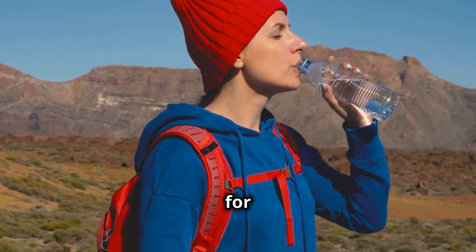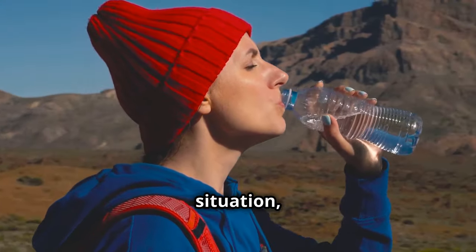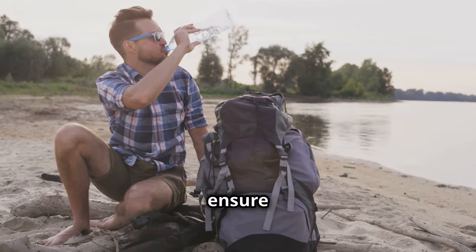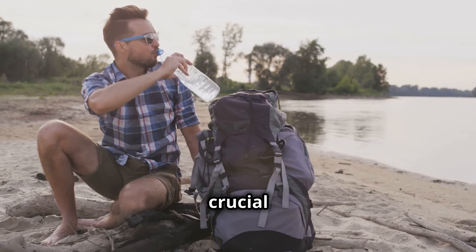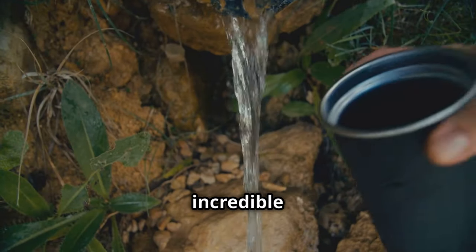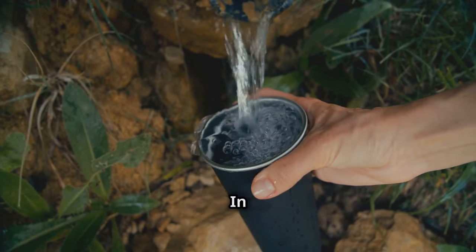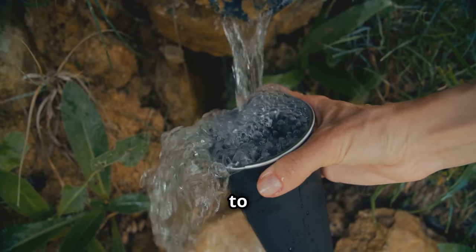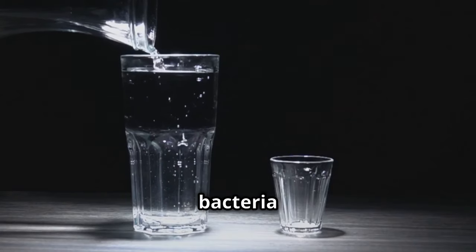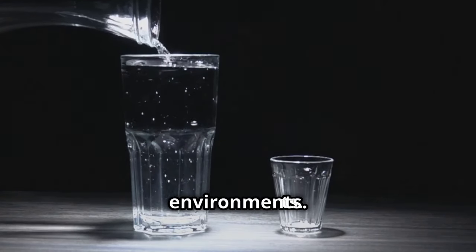Lightweight water pouches are perfect for on-the-go hydration — tuck them in your pack, your car, anywhere. In a prepper situation, access to clean drinking water can be scarce, and these pouches ensure you have a reliable source of hydration, crucial for maintaining energy and focus. Water purification straws are incredible for on-the-spot purification — drink straight from the source, no problem. They remove harmful bacteria and parasites, ensuring you stay hydrated and healthy even in the most challenging environments.